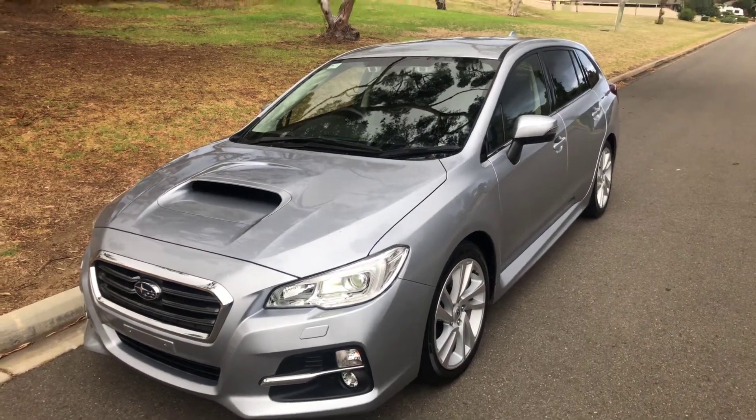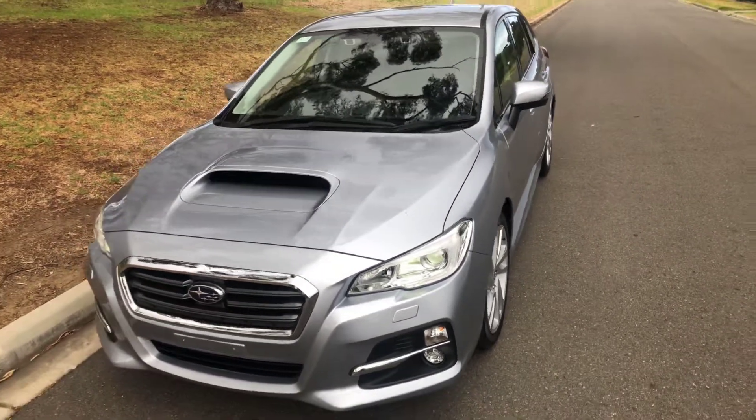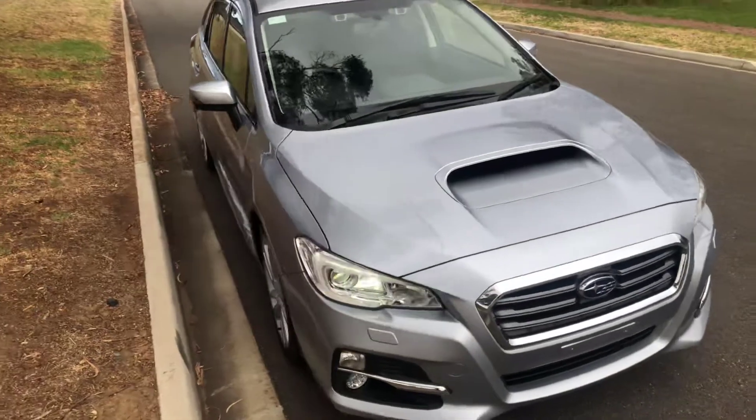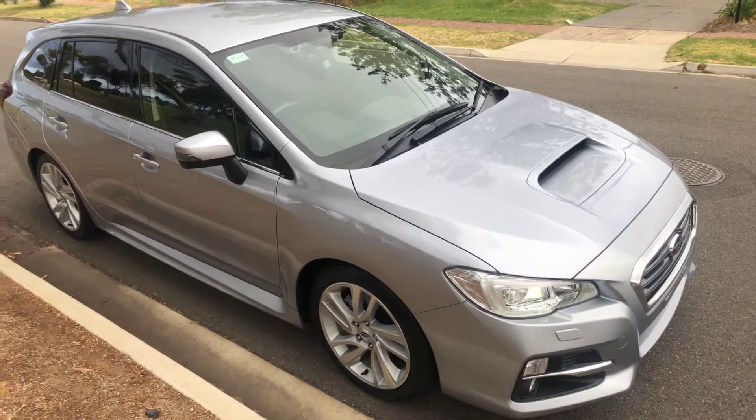Welcome to Ronella Subaru, and thanks for your inquiry on this 2016 Levorg GT 2.0L Turbo. This car has only done 1,000km and is in immaculate condition — it's like new, as it should be with only 1,000km on it.